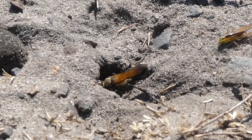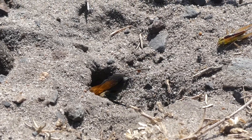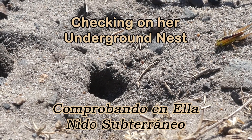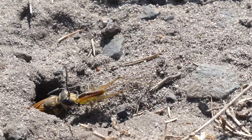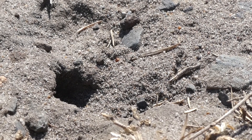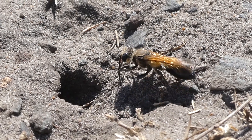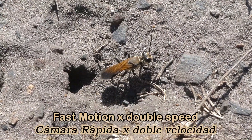The female hunts for insects such as grasshoppers, katydids, and crickets. Seems like she's gone inside to check on her nest — everything must be okay because she's emerged and taking the grasshopper inside. If this is the last prey she'll need to fill her nest, she'll lay an egg on it. Then she'll come out and backfill her nest with soil and leaf, never to return again.